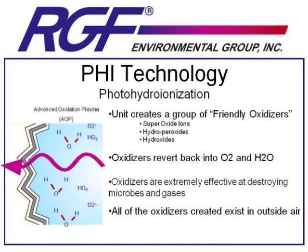All of the oxidizers we create, including hydroperoxides, exist naturally in the outside air. The sun is a large UV lamp with a lot of power; it generates these reactions naturally. What we're doing is not creating new molecules, but instead recreating the natural benefits that you get from sunlight exposed to air, with a low power lamp in your ductwork.